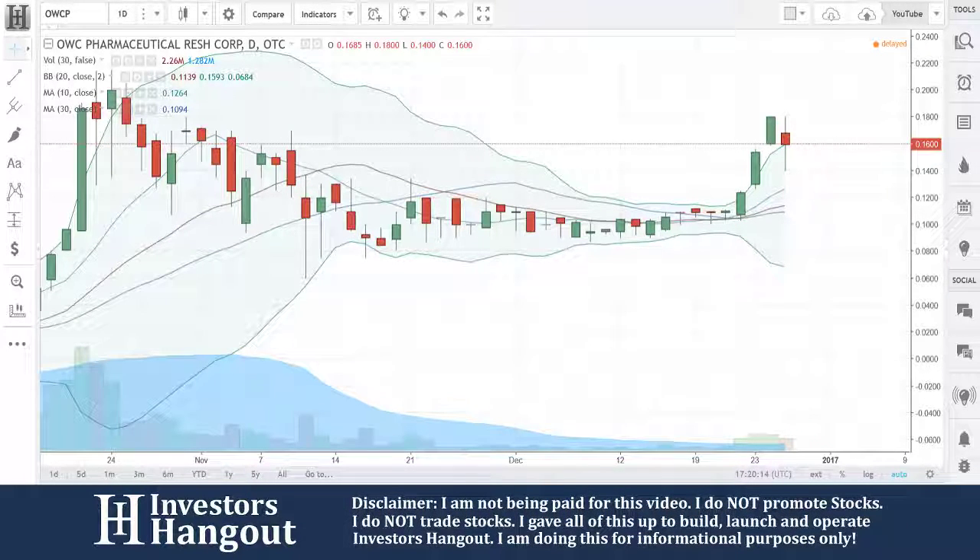We're going to be taking a look at stock ticker symbol OWCP. This one's had a rally here — one, two, three, four days in a row.